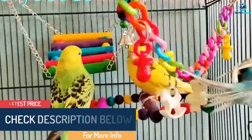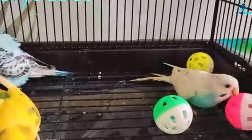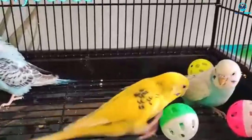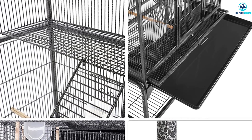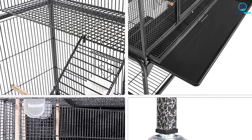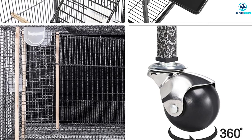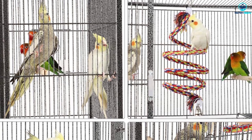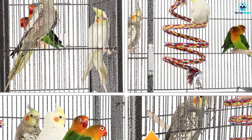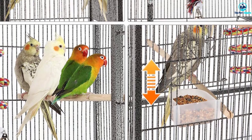The cage measures 30.3 inches by 18.1 inches and is 51.3 inches tall with 0.4 inches between the bars. It's water and rust resistant so you can hose it down when needed. There are two front doors and they are both secured with crescent locks, which even the experienced escape artist bird would have a tough time opening. This cage is easy to move on solid casters and it's also excellent for small pets like sugar gliders and rats.